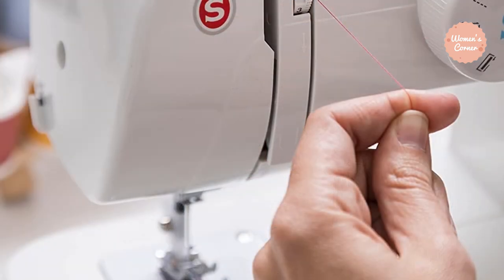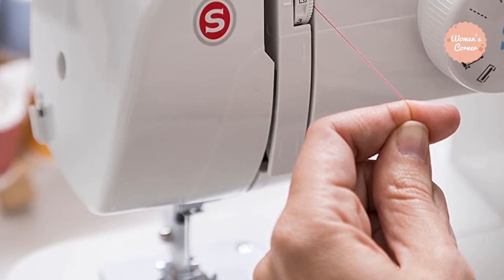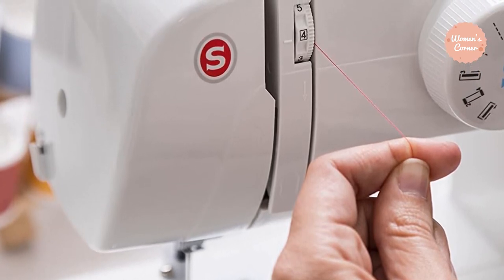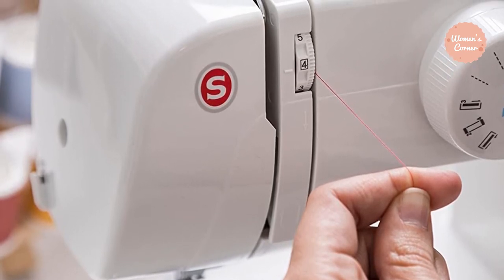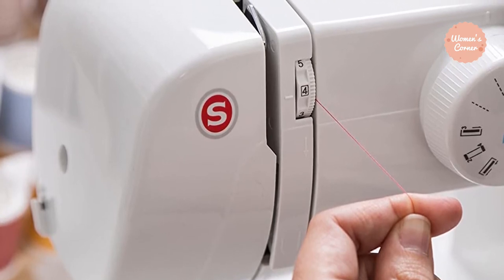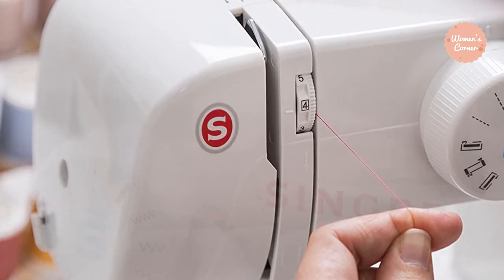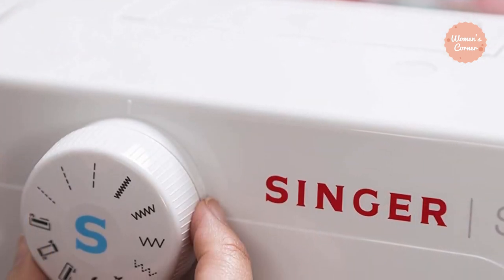The Start 1304 is lightweight and extremely portable — one of the lightest on the market, weighing in at 11.5 pounds. This makes it a great choice for those who have limited space or cannot lift heavy items due to certain health circumstances. As a beginner, you might be enrolled in a sewing class, meaning you'll be taking your personal sewing machine to and from class. When you are lugging around a sewing machine, you'll want it to be as light as possible, and since the Start 1304 is a beginner's machine, it will definitely fit that purpose.